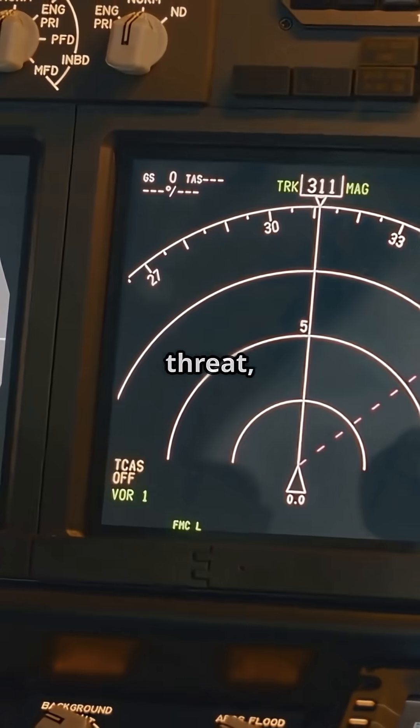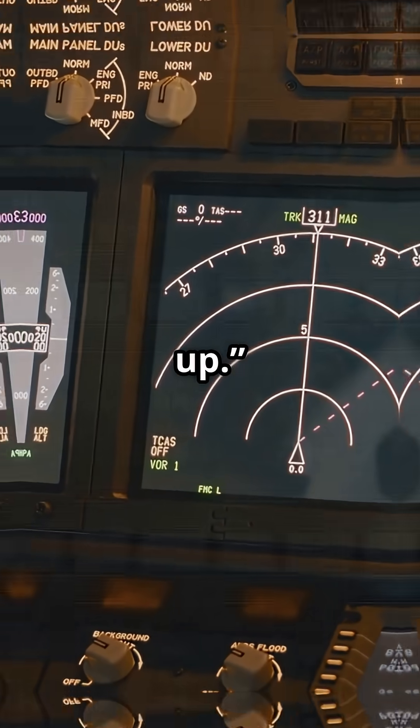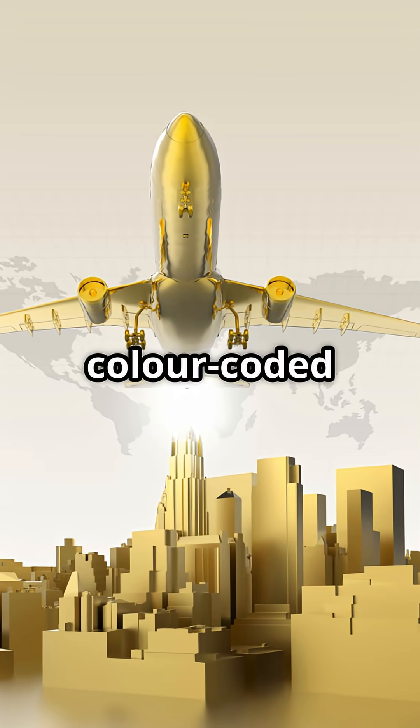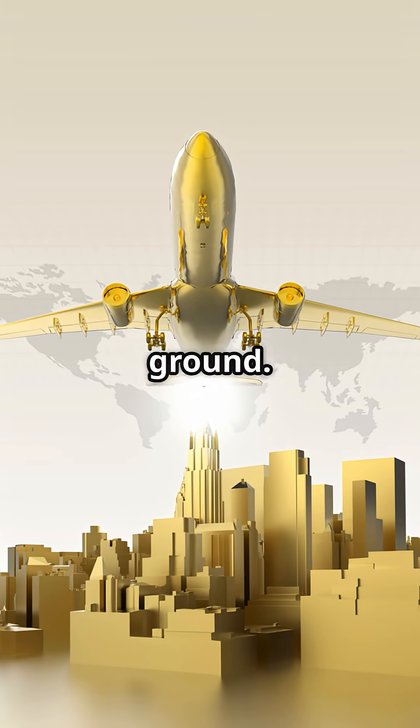If the system sees a threat, it gives verbal and visual alerts: 'Terrain, terrain, pull up.' The warnings escalate if the aircraft gets closer, and some systems even provide colour-coded terrain on the navigation screen to show safe versus dangerous ground.